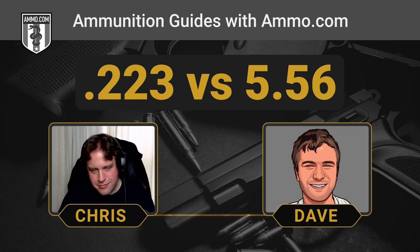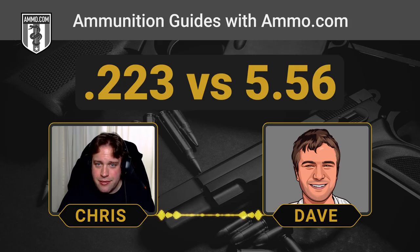Same goes for .44 Mag and .44 Special. For .308 and 7.62x51, it's actually the opposite direction from 5.56 and .223 — the NATO round is loaded to a slightly lower chamber pressure. SAAMI doesn't even consider it unsafe to put the higher-pressure .308 Win into a 7.62 action. But no one's going to tell you to willy-nilly run 5.56 through a .223.